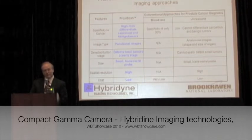With ProxyScan, we're able to diagnose the presence of cancer. We can differentiate cancer from normal tissue, and we can do it with high resolution.